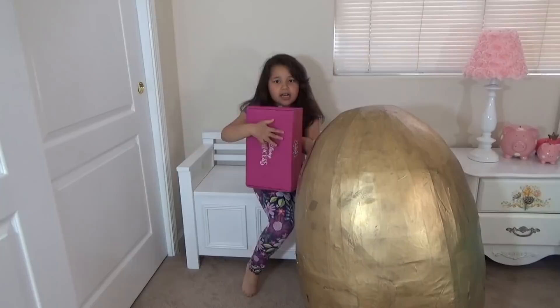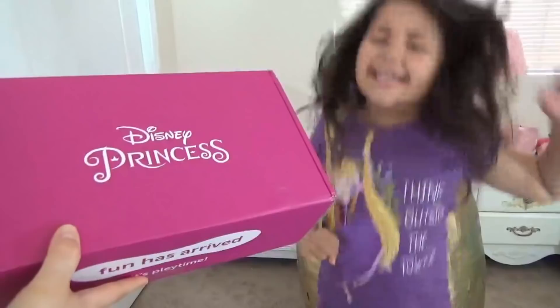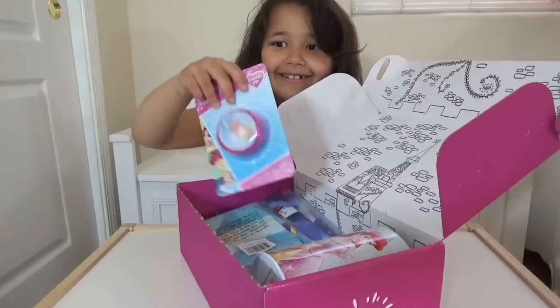We got a pink box. Lily, this is a subscription box from Play. We got it for free in exchange for a review. Are you ready to open it up? Yay!